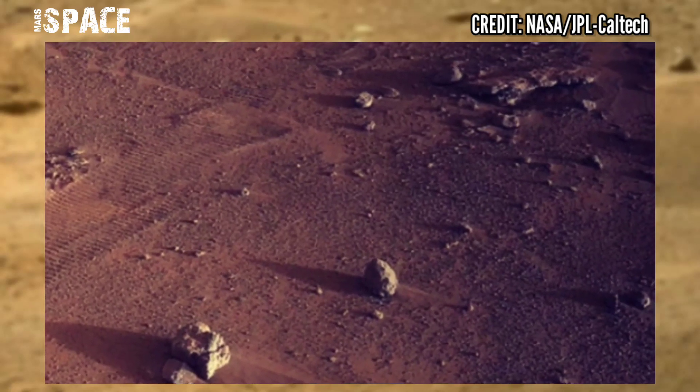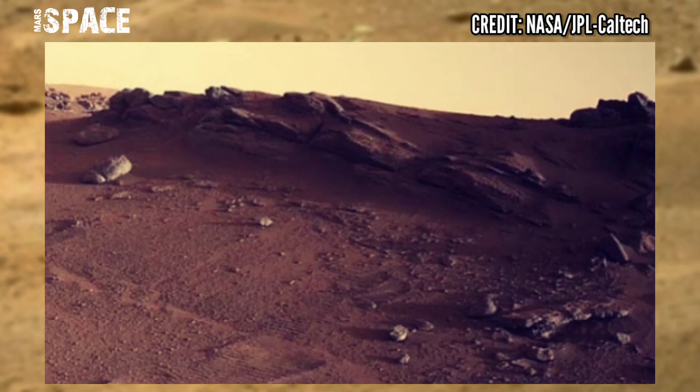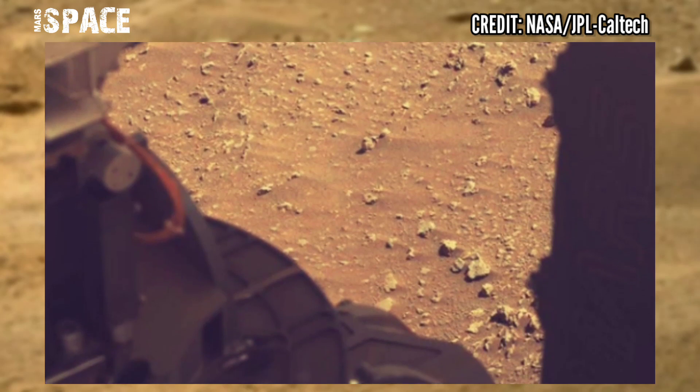In the meantime, the science team has been hard at work preparing for our next phase of science operations, which will take us towards the western delta. To prepare,